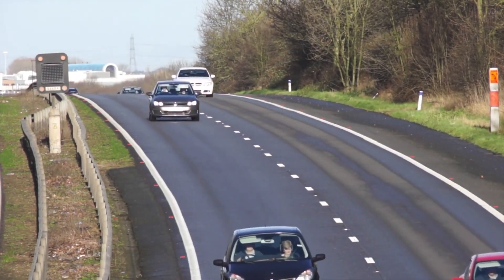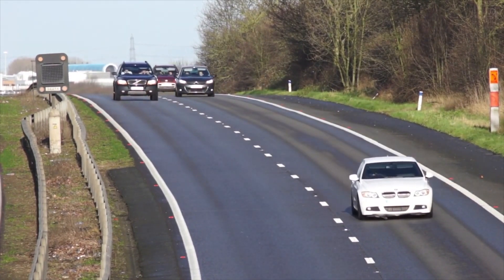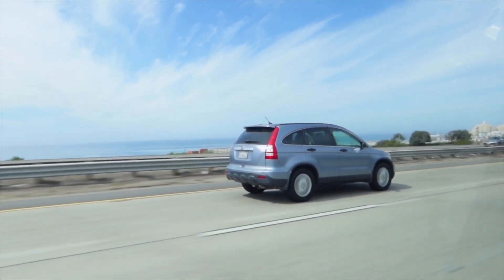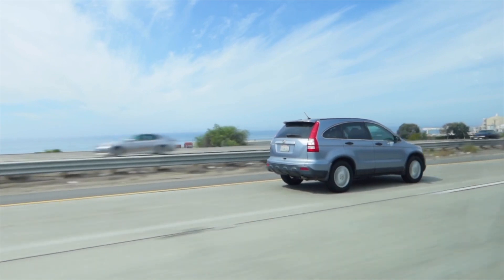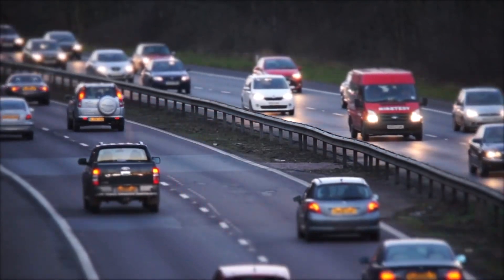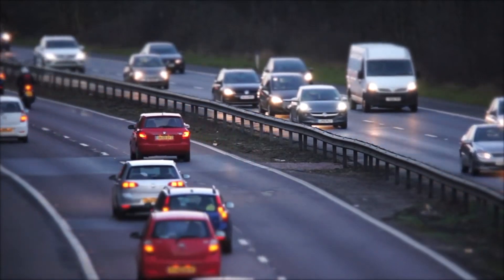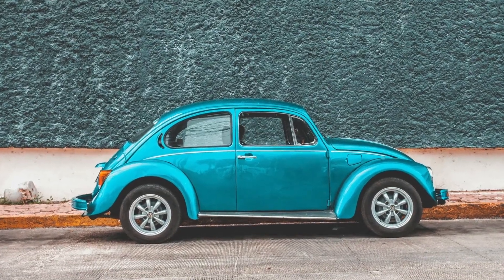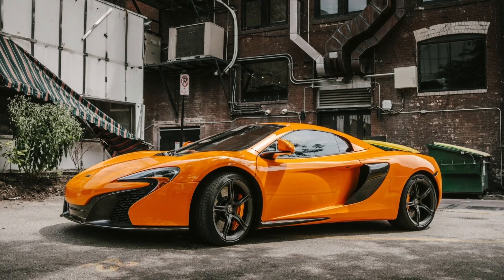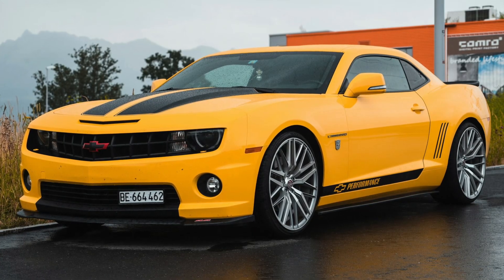Cars have four wheels, and they drive on roads just like this one. When it gets dark, cars have lights so they can see the other cars. This is a blue car. This is a gray car. This is an orange car. This is a black car. And this is a yellow car.